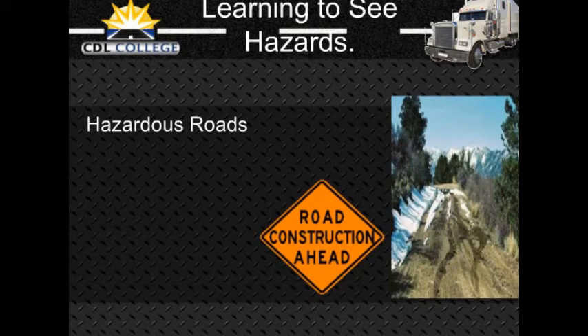Hazardous roads: Slow down and be very careful if you see any of the following road hazards. Work zones: when people are working on the road, it is a hazard. There may be narrower lanes, sharp turns, or uneven surfaces. Other drivers are often distracted and drive unsafely. Workers and construction vehicles may get in the way. Drive slowly and carefully near work zones. Use your 4-way flashers or brake lights to warn drivers behind you.